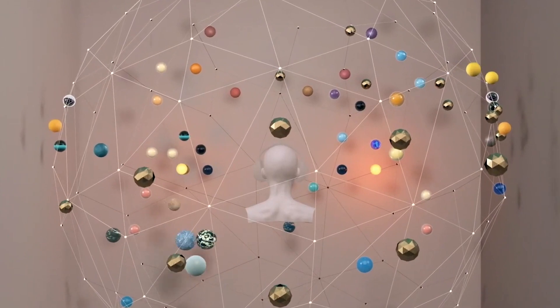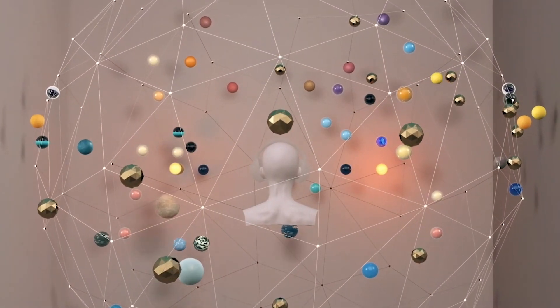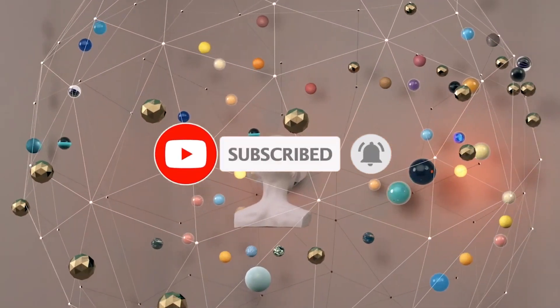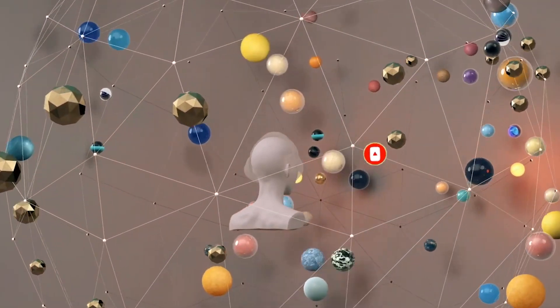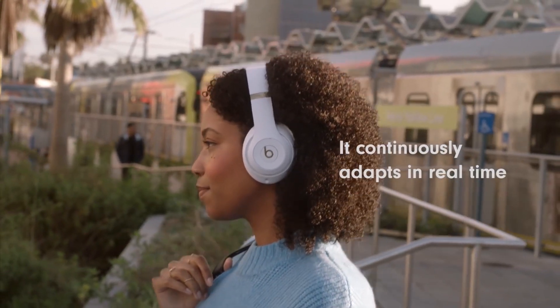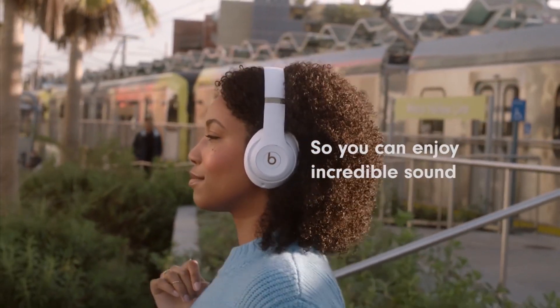If you enjoyed this video, don't forget to hit like, the subscription button, and the notification bell to get notified when new videos are uploaded. Please share your thoughts about the best wireless headphones you can buy in 2023 in the comment section below. Thank you.